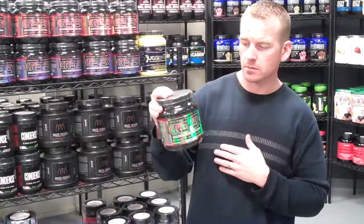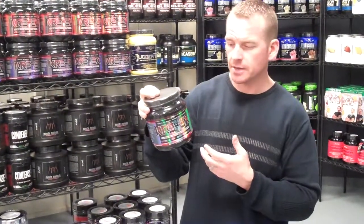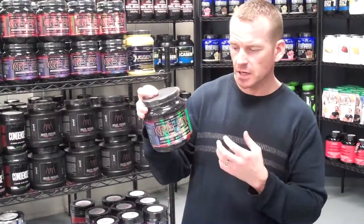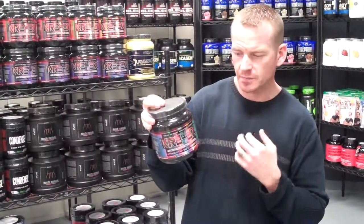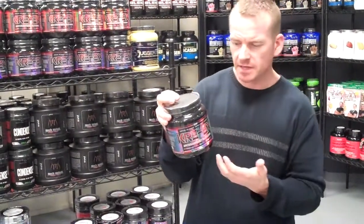This has really high quality ingredients. It has the advanced creatine in it — there's no creatine monohydrate in there. It has the nitric oxide, the branched amino acids, beta-alanine, glutamine, creatine, caffeine, and a lot of focusing agents in here.